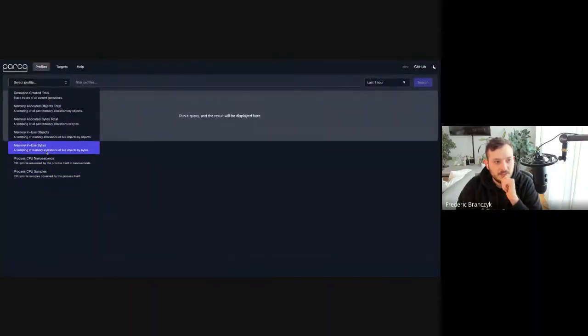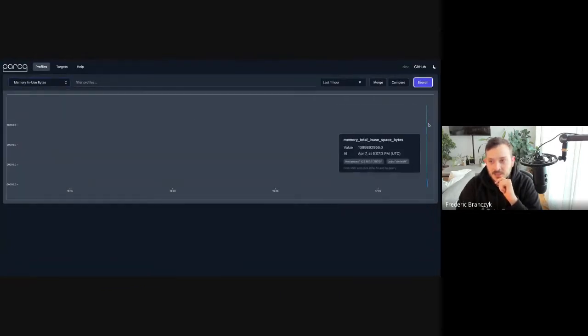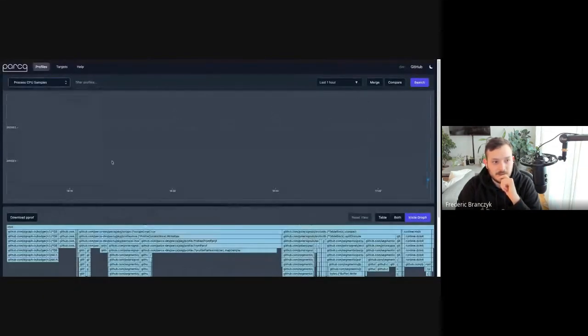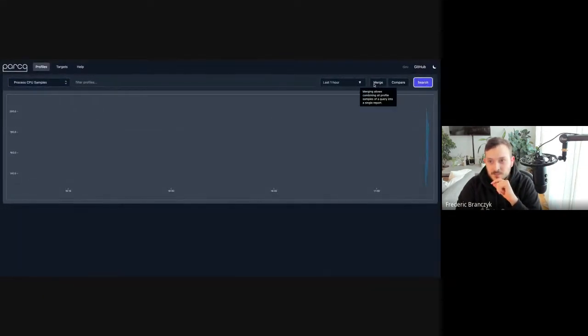With Prometheus we can see that this thing has been ingesting data for some time now. Let's go straight to Parka — we can query Parka just like we're used to. We can look at memory use bytes; you can see it just swapped out state a few seconds ago. We can also query CPU samples data.